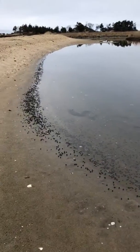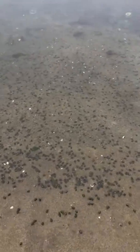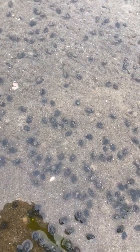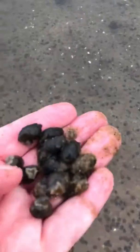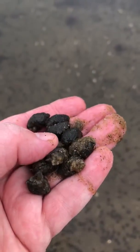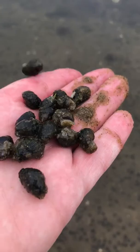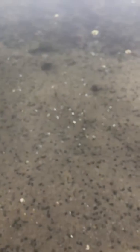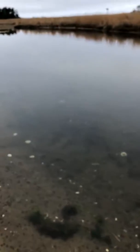Over here we have lots and lots of snails. If you see here — these are all alive. These are all living snails right here, you can see. So we think about what is their purpose in this ecosystem.